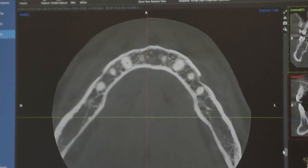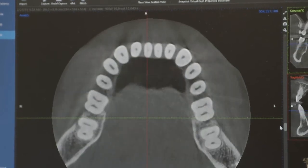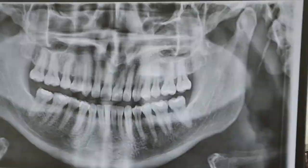3D imaging is just like it sounds. It provides a three-dimensional image of the jaw and teeth that a dentist can use to plan treatments, and gives a tremendous amount of information versus traditional x-rays. With traditional x-rays, you're only getting part of the picture.